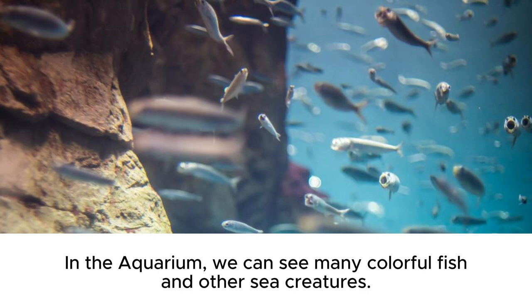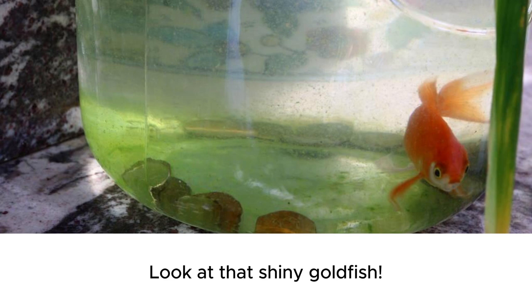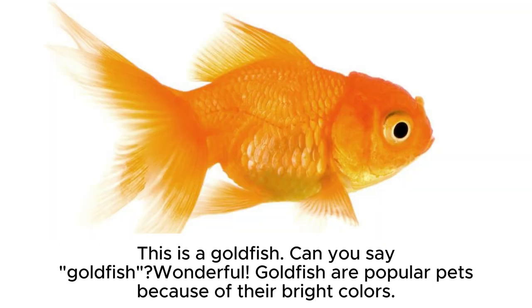In the aquarium, we can see many colorful fish and other sea creatures. Look at that shiny goldfish. This is a goldfish. Can you say goldfish? Wonderful. Goldfish are popular pets because of their bright colors.